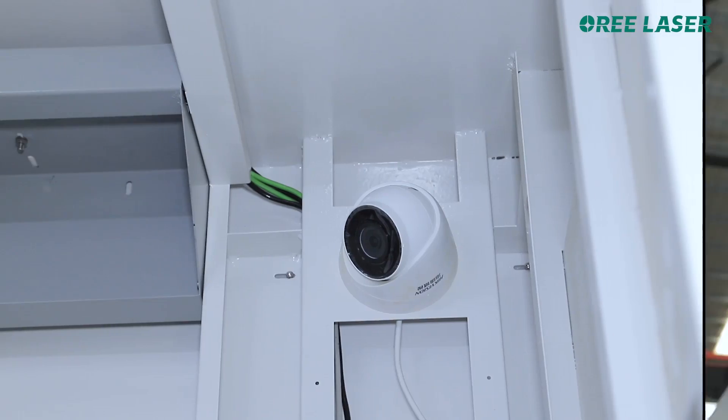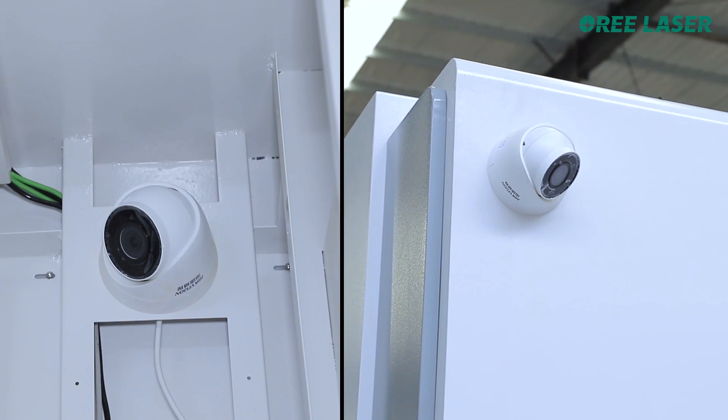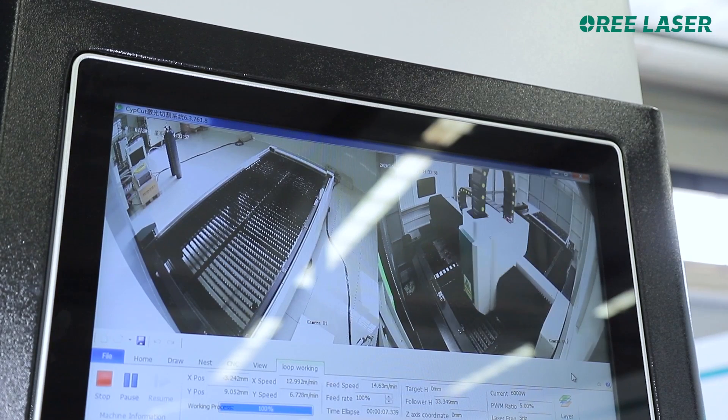Number four: double camera monitoring, which is convenient for the operator to observe the cutting process in real time.